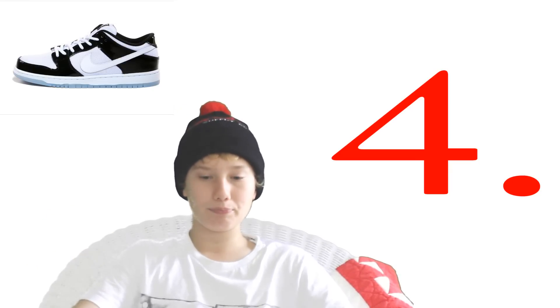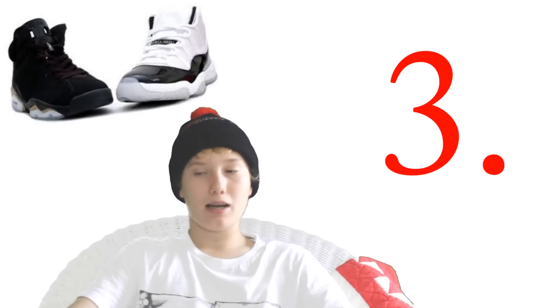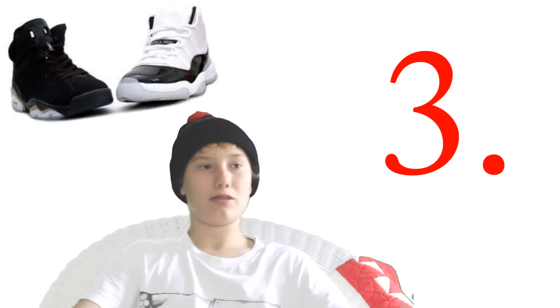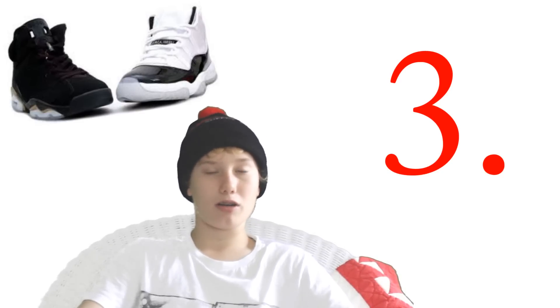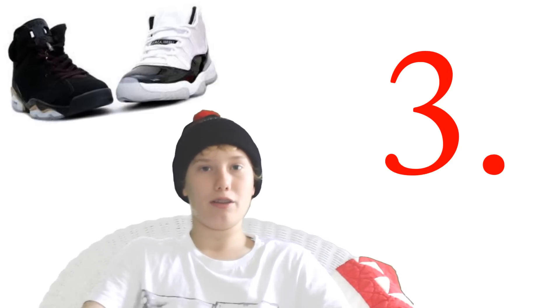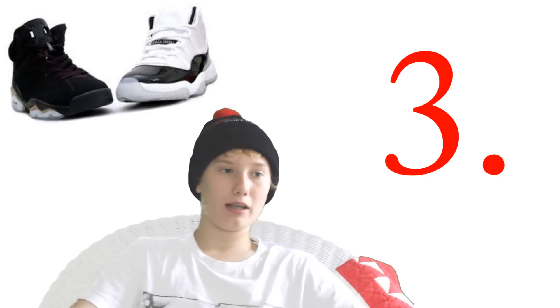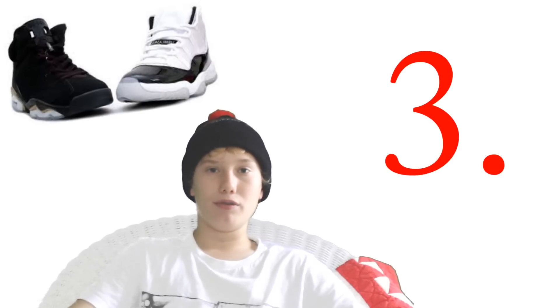Number three is the Jordan DMP Pack — my favorite pack of all time. I love the Sixes; they're my favorite Jordan. The gold and black on the Six, combined with the gold on the Concord 11, just makes the pack come together and they're insane. I'm hoping to get those but I think they're a little too much money. I know someone in town who has them but he doesn't want to trade.